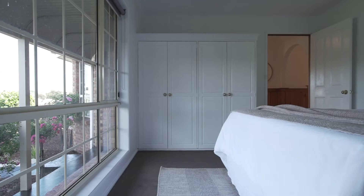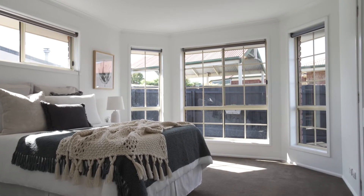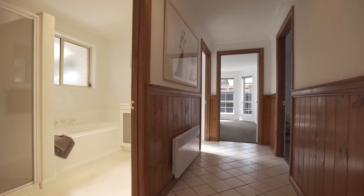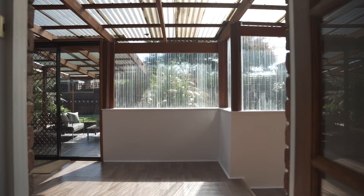Accommodating three bedrooms, each with their own built-in wardrobes, the second bedroom has its own external access which could become a fantastic home office if required. The main bathroom features both a separate bath and shower, while the separate laundry is perfect for any growing family or tenants.